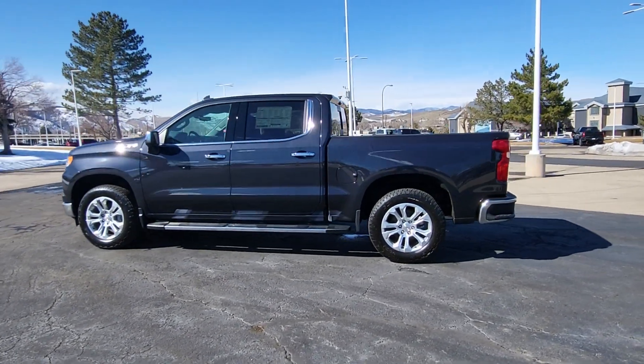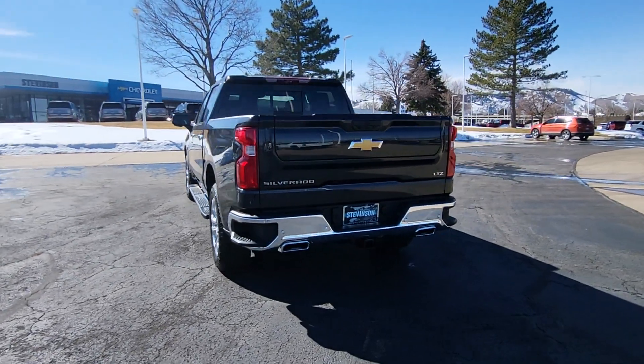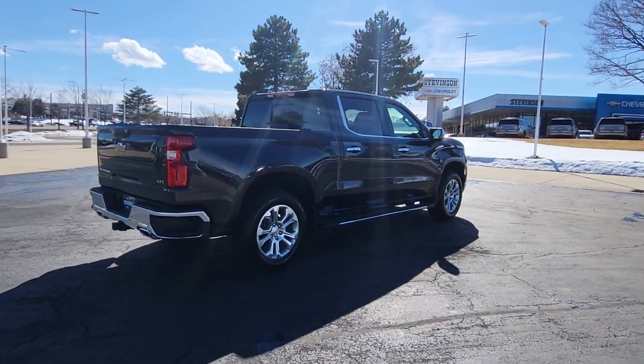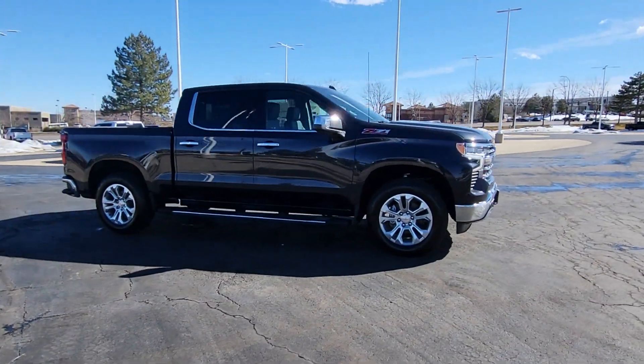Take a moment to check out the 2024 Chevrolet Silverado 1500. The smooth-riding Silverado 1500 delivers rugged strength, a quiet and spacious cabin, agile handling, and technology that keeps you connected.